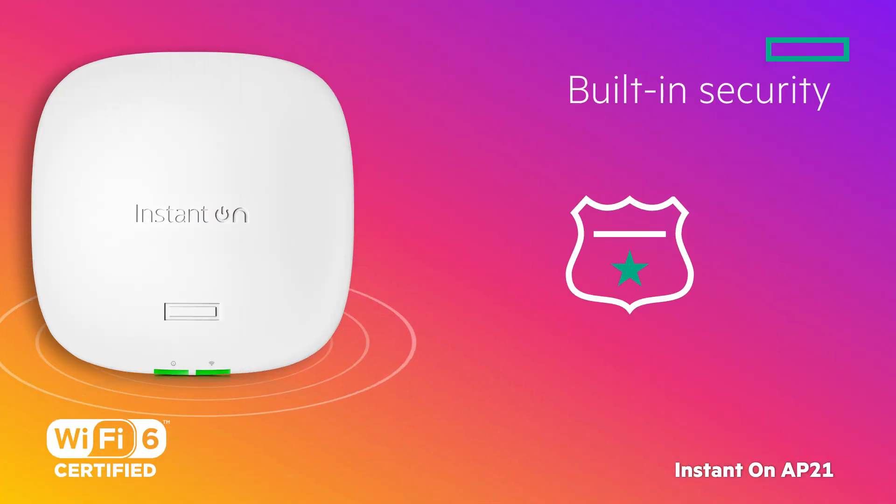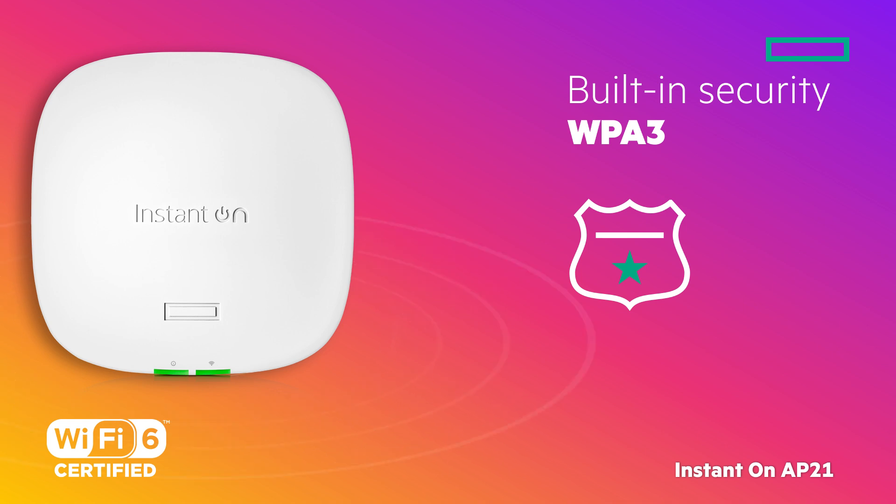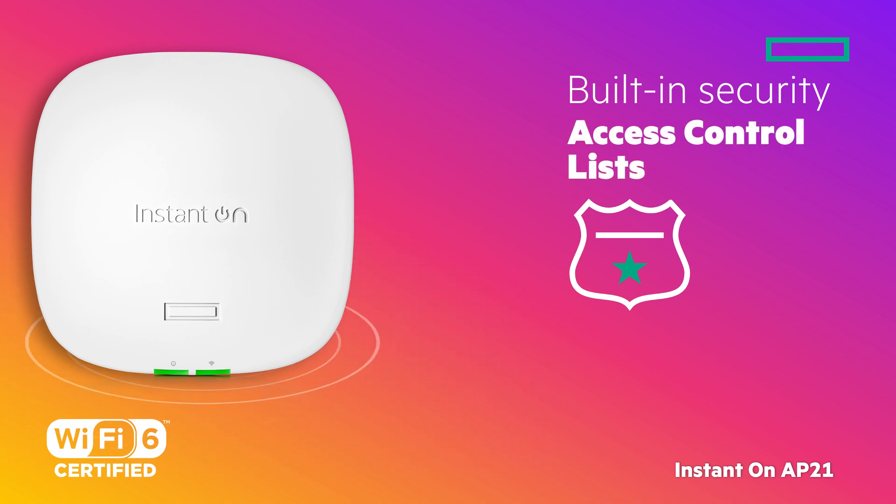And out of the box, you get built-in security features like WPA3, RADIUS support, and access control lists.